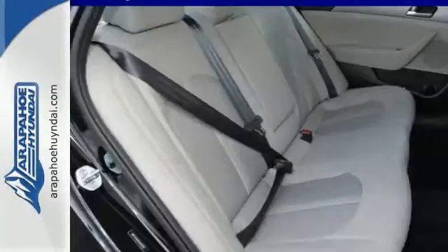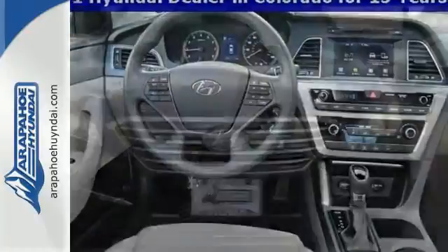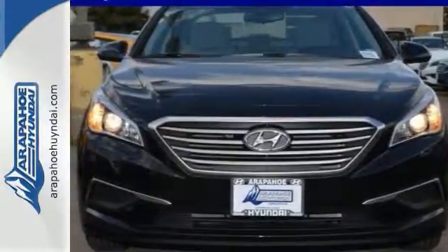It features electronic stability control, an emergency communication system, satellite radio capability, a multifunction steering wheel, traction control, and much more.